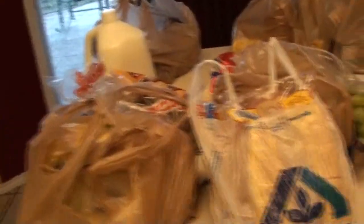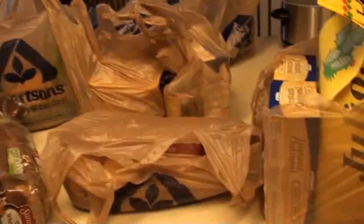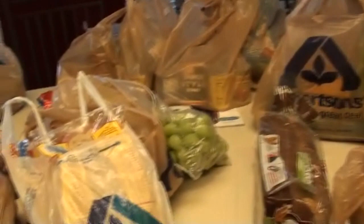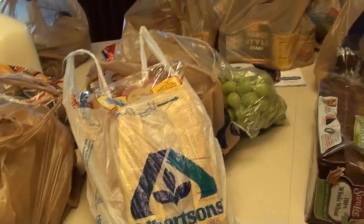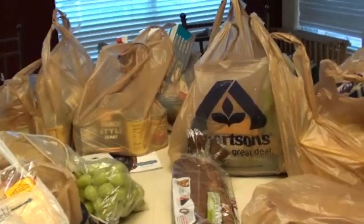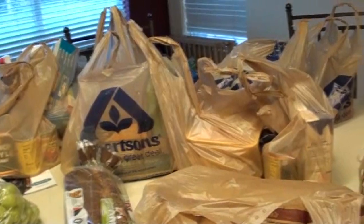Tonight I'm going to try to start my first freezer cooking extravaganza. I just got back from the grocery store — this is $217 worth of groceries, but that includes produce, about $10 to $15 worth of cleaning products, and some breakfast stuff for us. So it's not just freezer meals.